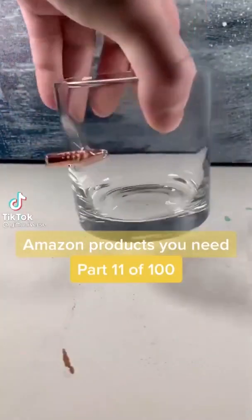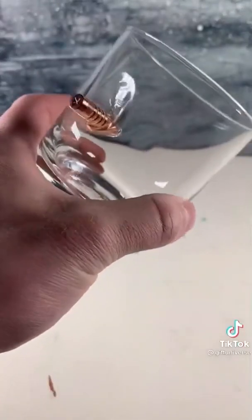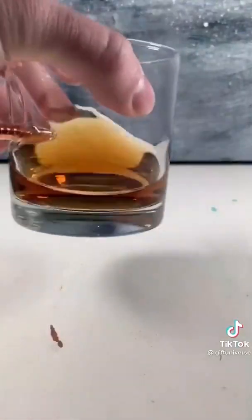Amazon products you need, number 11 of 100. This is a bullet scotch glass. It has a real rifle bullet lodged into the side. This is the coolest way to drink scotch or whiskey.